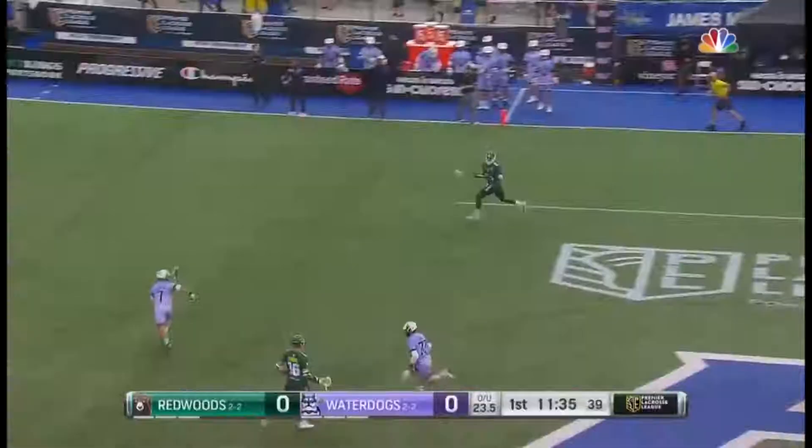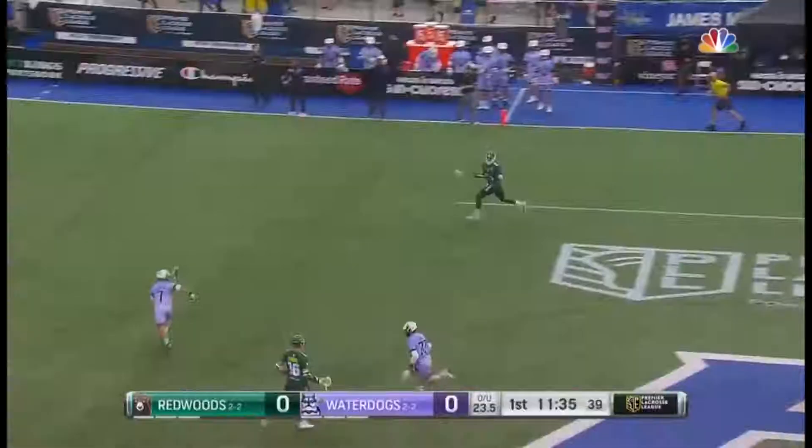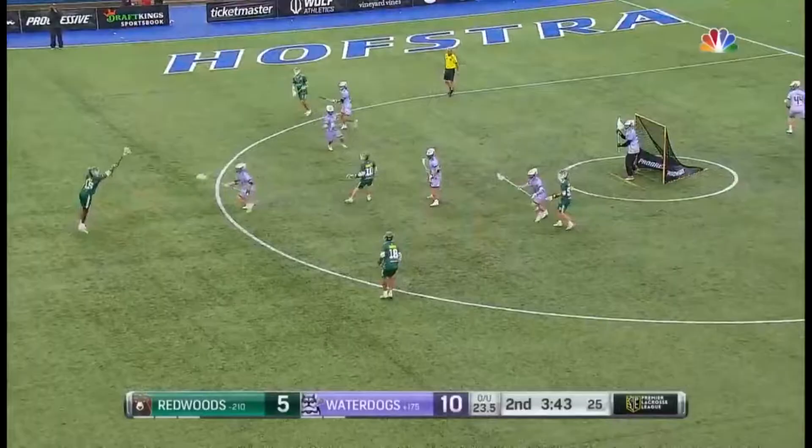Second today for Ryder Garnsey — this one with half a second on the clock. Bones charging ahead, 6'5", 240, the feed to Garnsey and he puts it right in.